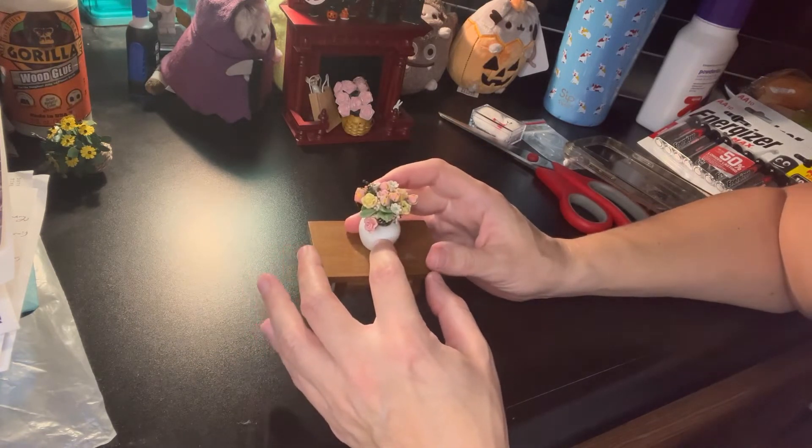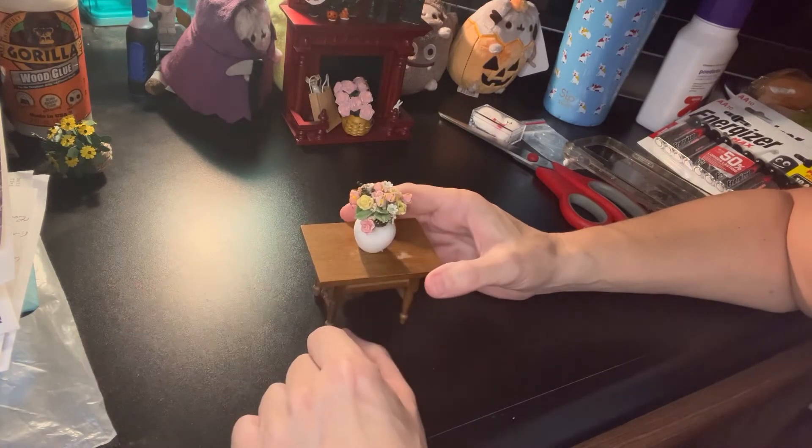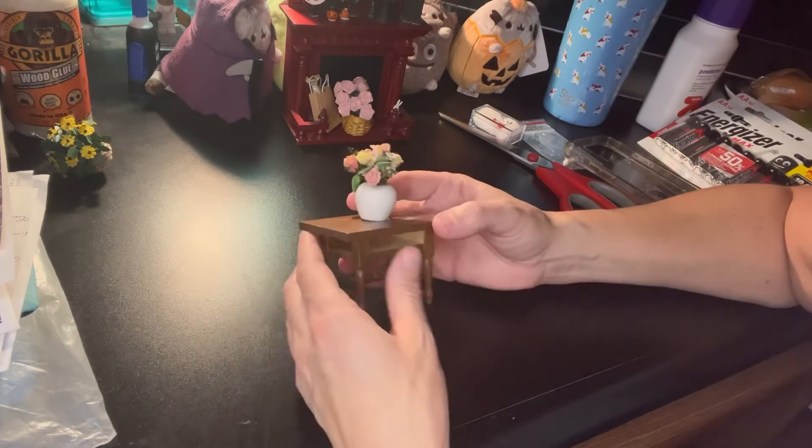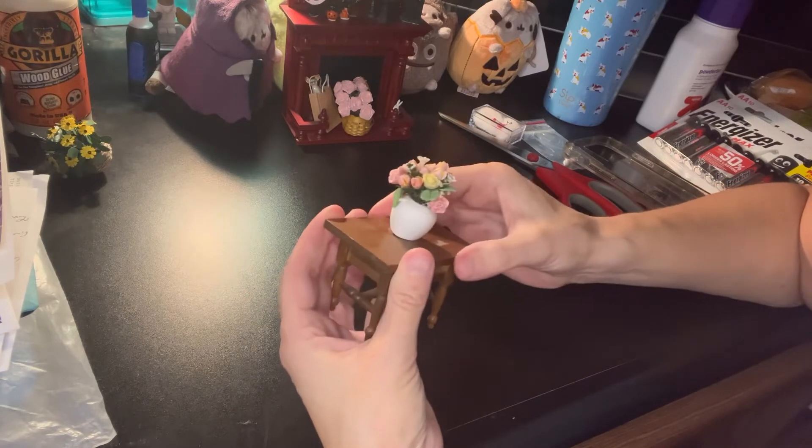It's not Halloween-themed, it's not autumn, but for that price plus having a table, I thought, well gosh, I should get that.